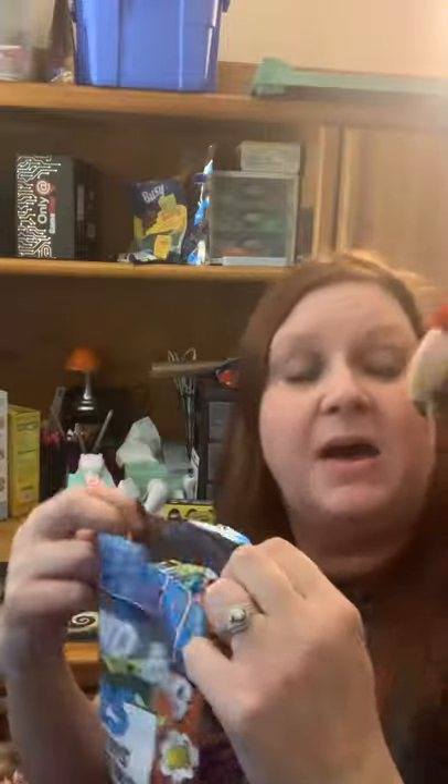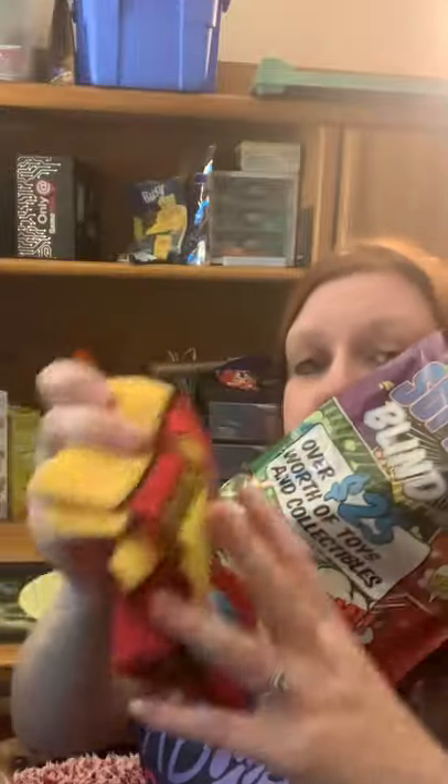What else is there, Farrah? No, you can't take it away — we have to video it. People want to see what's in the bag, not drag it off. Shazam socks! Some Shazam socks. Say Shazam!